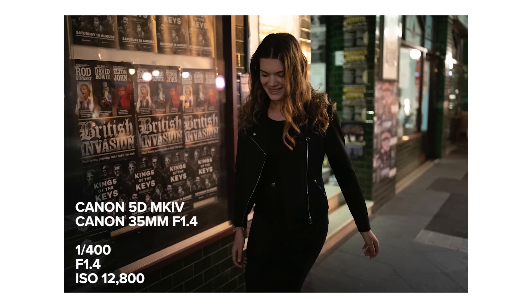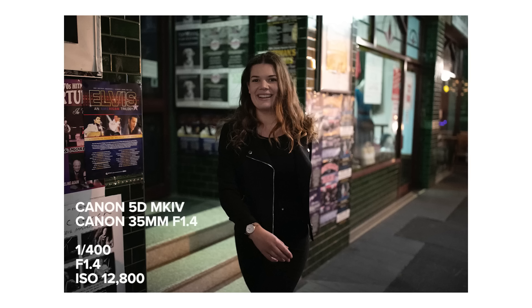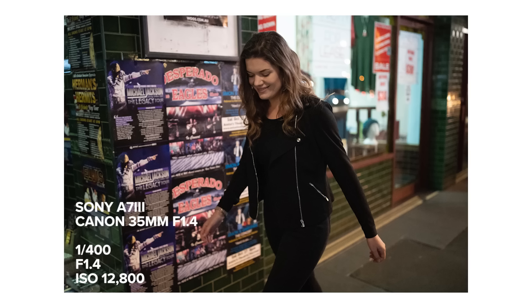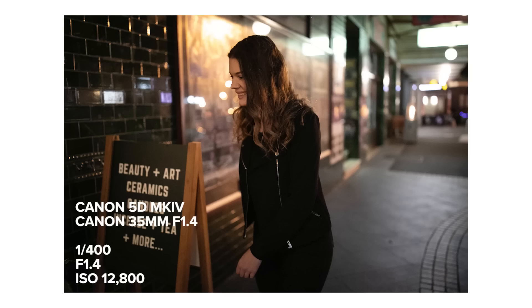At ISO 12800 with our movement shots, both cameras are starting to show a little noise, but I'm personally preferring what the Sony grain looks like. The Canon grain looks a little rough and really stands out on my sister's face, whereas in the Sony image the noise looks a little smoother and finer and isn't as distracting on her face.